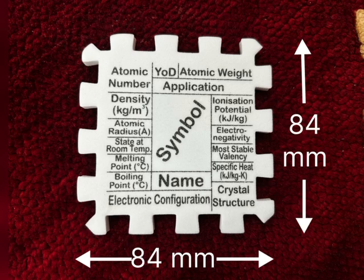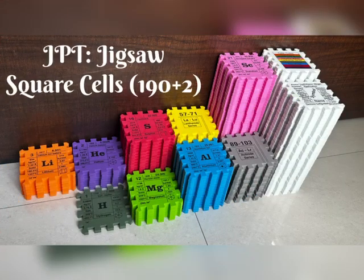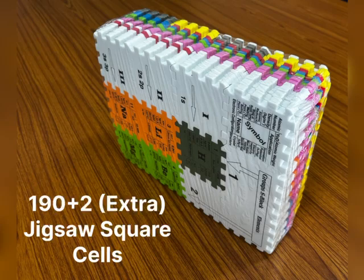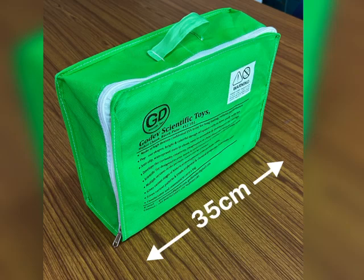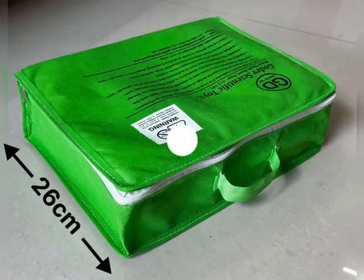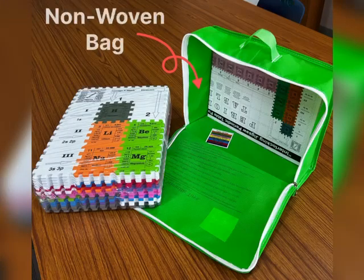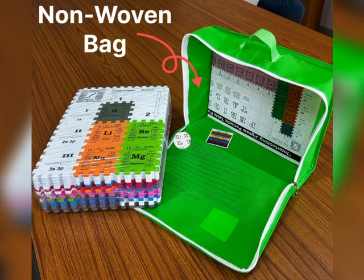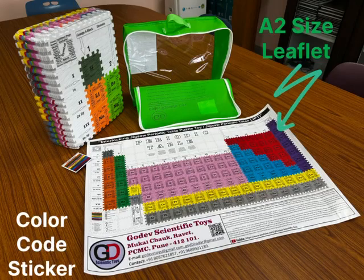Each jigsaw square cell has a length of 84 mm and a thickness of 6 mm. In total, there are 192 jigsaw square cells in this set. The bag for the JPT is 35 cm in length, 26 cm in width, and 10 cm in thickness. It comes with a non-woven bag, an A2 size leaf plate, and a color code sticker.